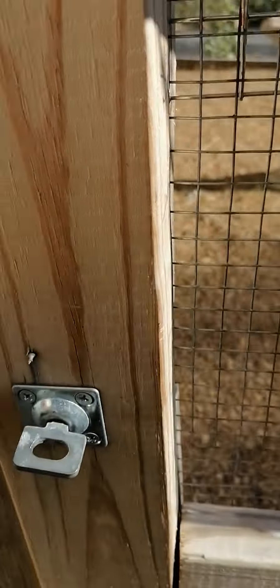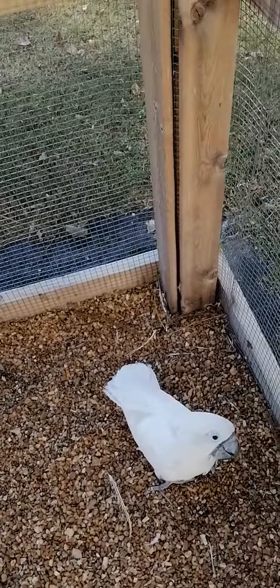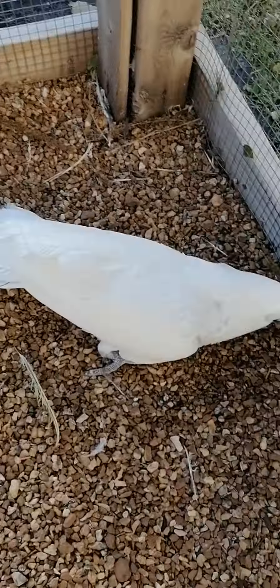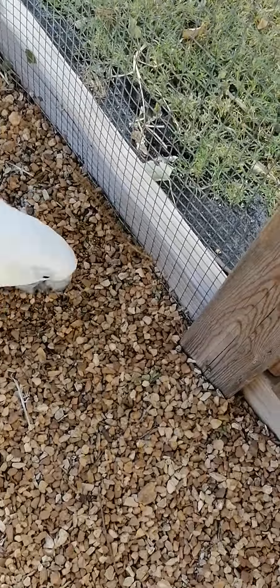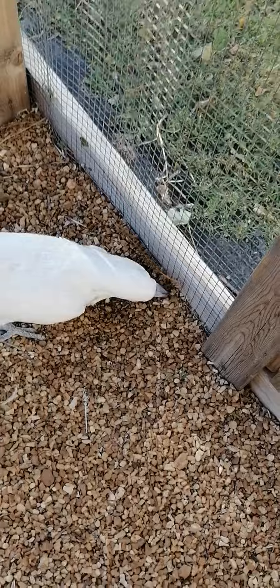I will come in there with you. Hi! Hello! Are you playing? What'd you find? Oh yeah! Oh are you digging a hole? That looks fun!